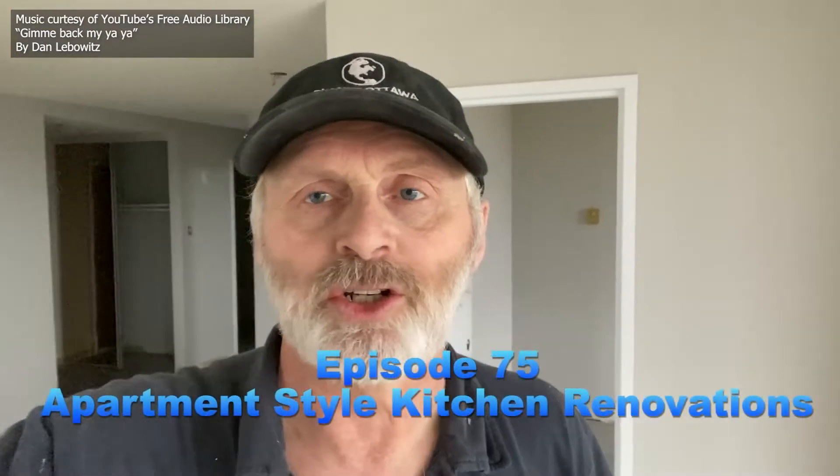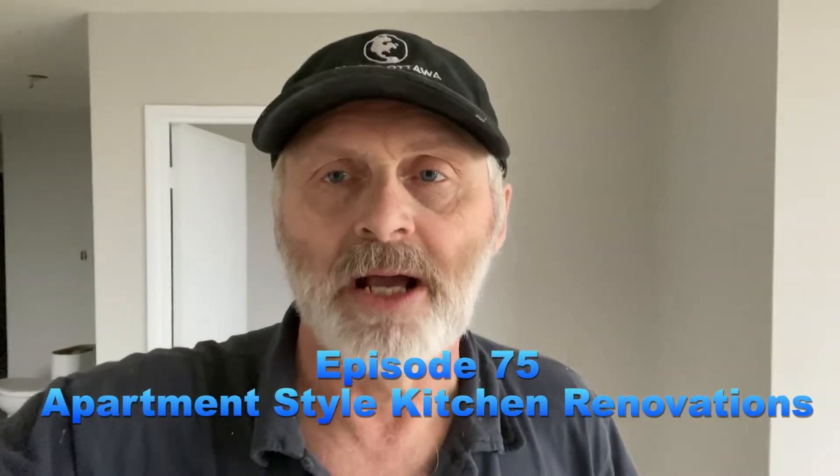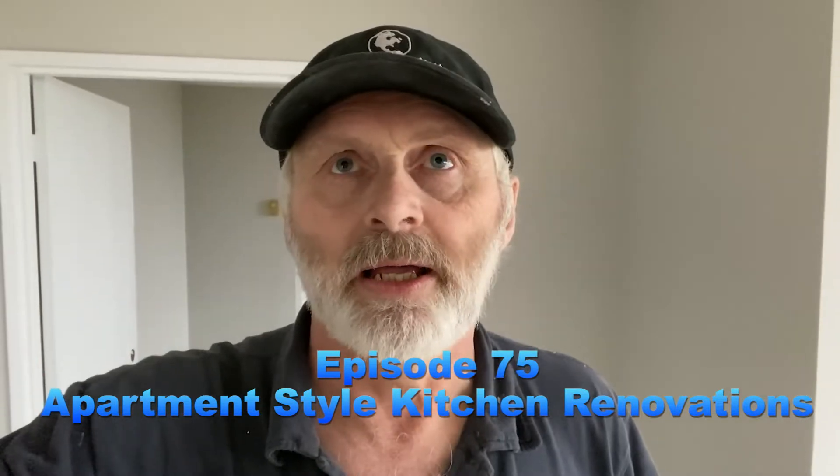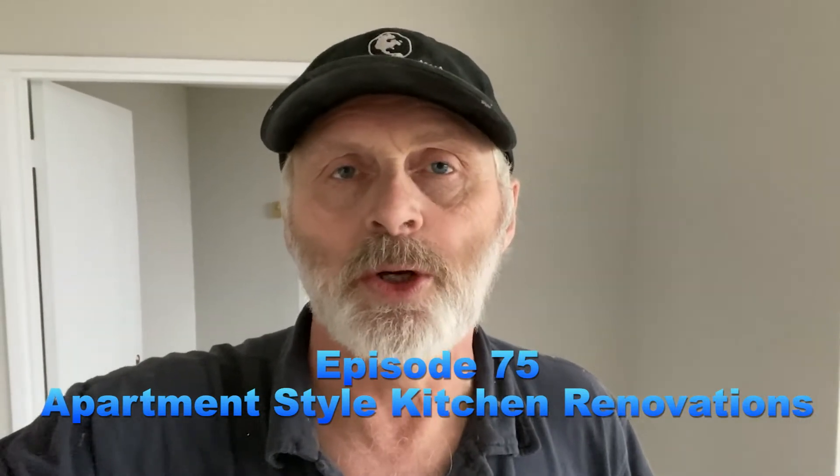Hey folks, welcome back to the Greg Buchak Show. I'm here at one of my clients where I do a lot of kitchen installs for them. In today's video, I'm going to show you some kitchens that I've installed for this company over the past month or so. I think there's three or four kitchens that I've done. I'll turn the camera around, show you the one I'm in right now, and then carry out and show you the other kitchens.